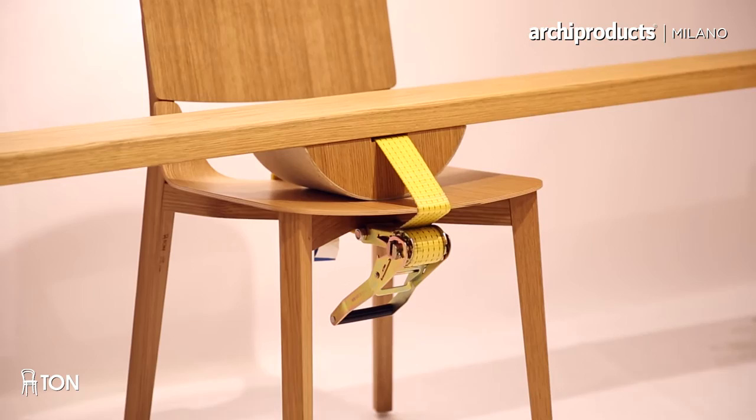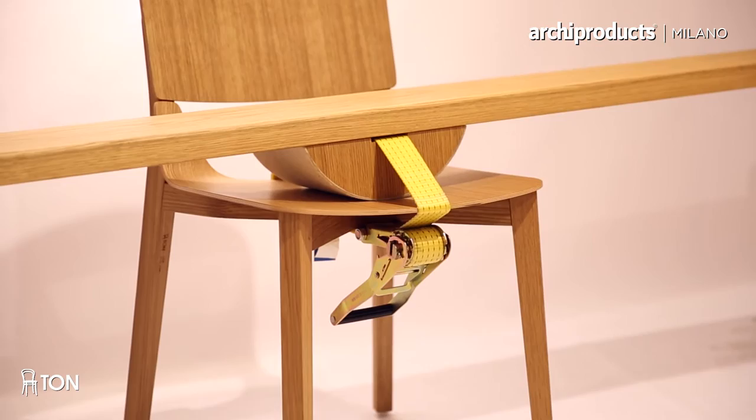It is a very contemporary shell. The structure is straight and a very solid frame. We take the same shell to get the bar stool and so on.